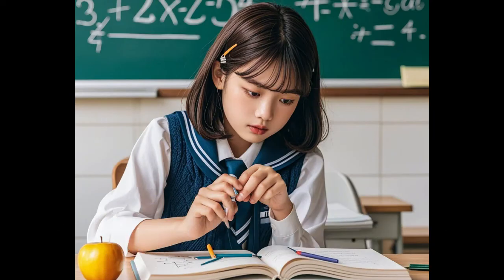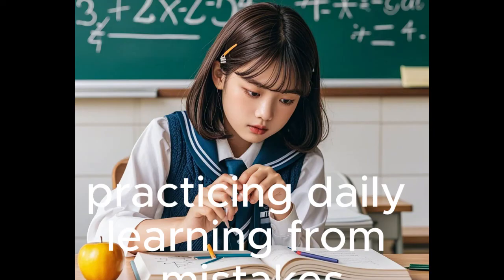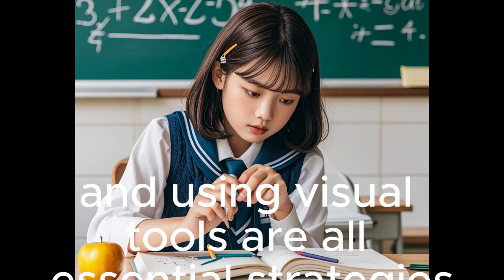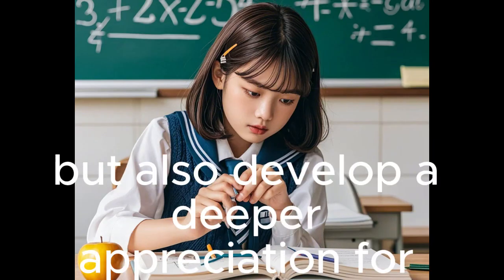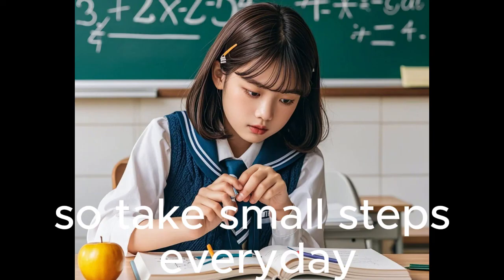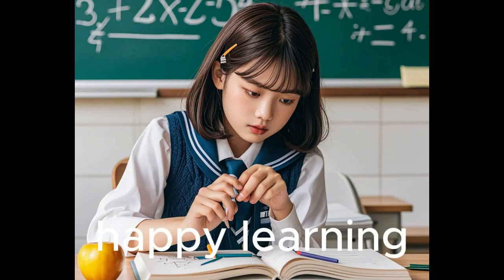Final Thoughts. Mathematics may seem daunting, but with the right approach, every student can improve. Understanding concepts, practicing daily, learning from mistakes, managing time effectively, and using visual tools are all essential strategies. By following these tips, students will not only perform better in exams but also develop a deeper appreciation for the subject. So, take small steps every day, stay consistent, and remember: math is a skill that can be mastered with patience and effort. Happy Learning!